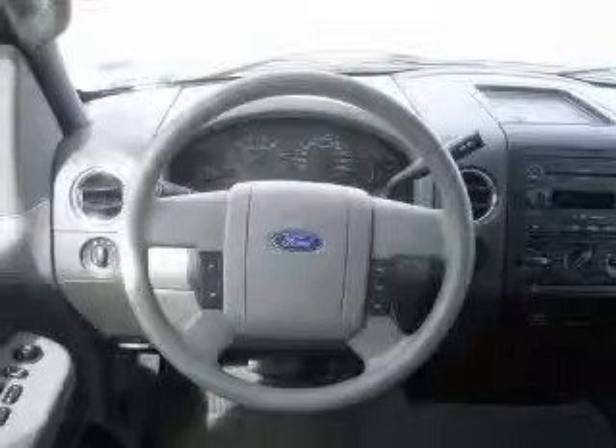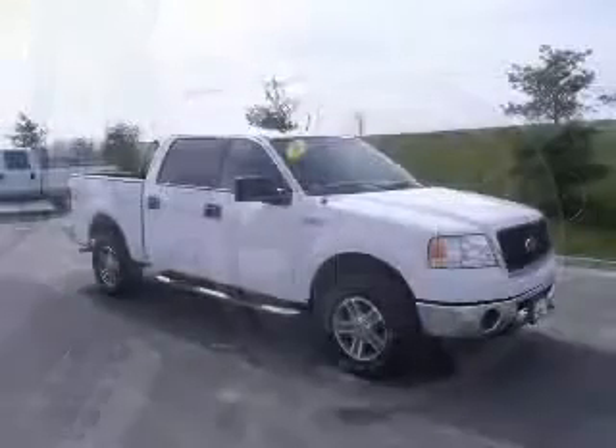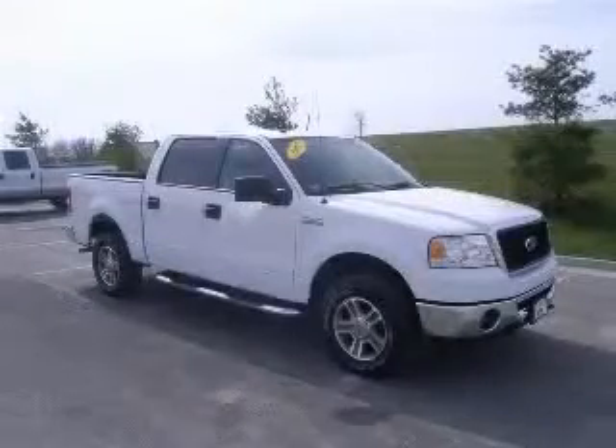And did you notice that it's generously equipped with power windows, auto cruise control, tilt steering wheel, and 4X4.